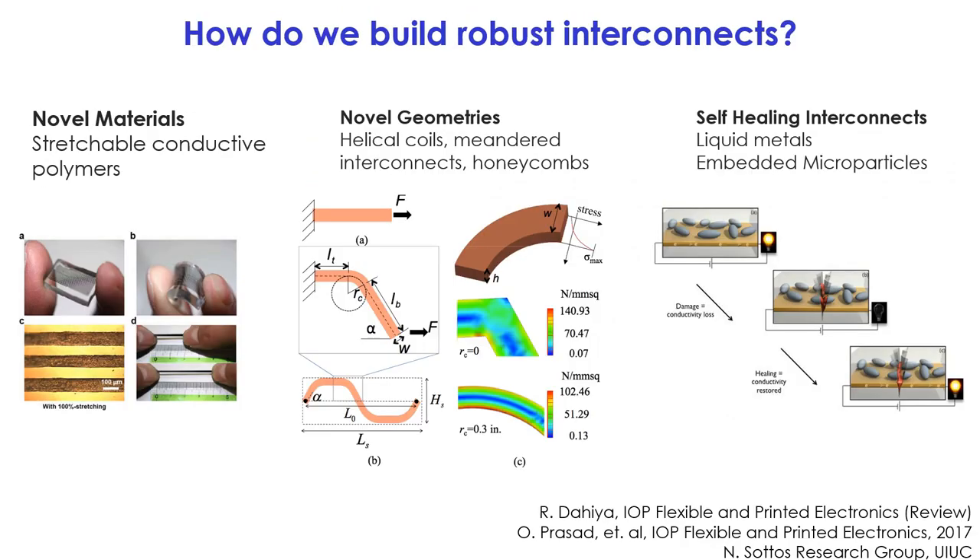To respond to this concern, there have been several technologies. The first and most abundant is new materials, including stretchable conductive polymers. Researchers have developed extremely conductive composites that are also extremely stretchable. The second approach is to use traditional interconnects such as copper and increase stretchability by creating rounded beams — similar to old helical coils in a telephone — where a rounded beam has a different stress profile and can accommodate more stretching. Finally, there are more active systems.